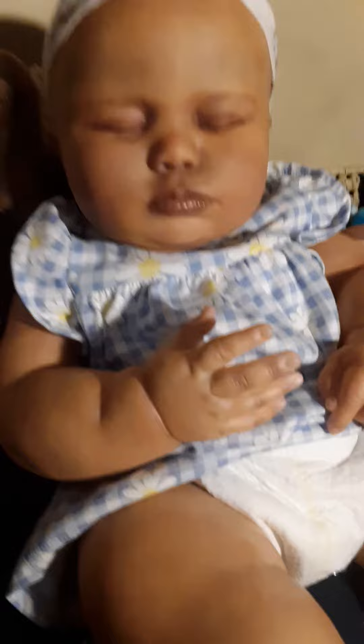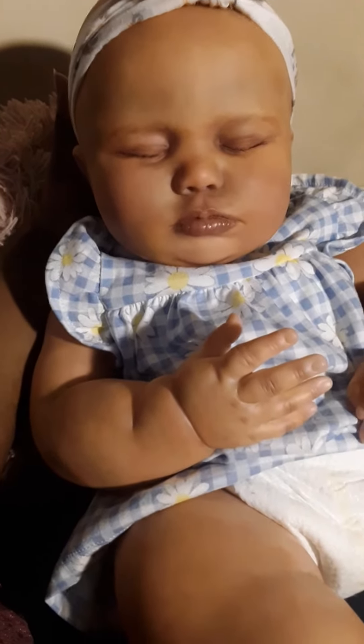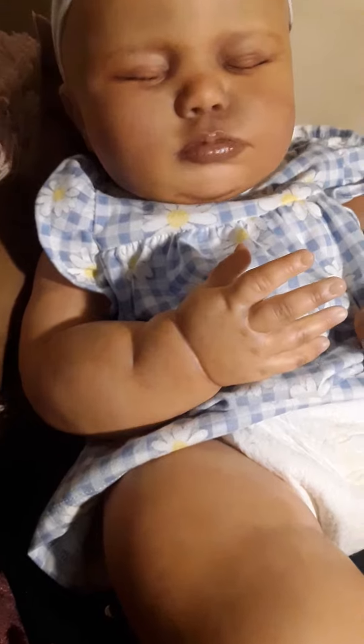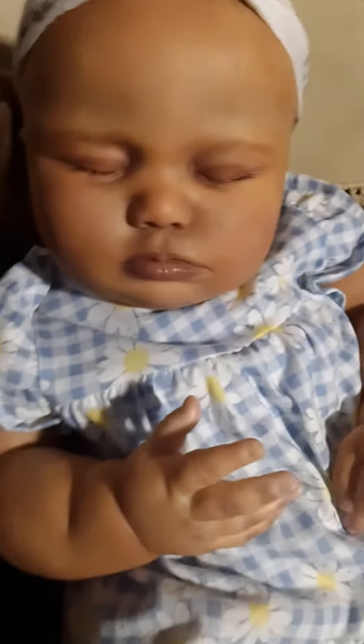She wears 12 months really well. She also wears some 2T really well and 18 months, depending on the cut. This dress is actually longer. I think 12 months fits her well. If you're getting pants, I would say go with 18 months.